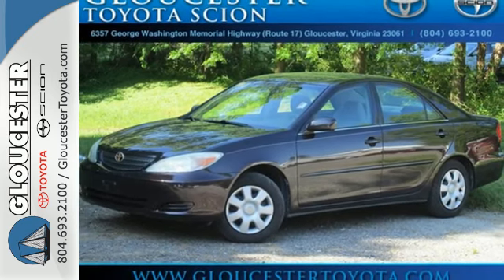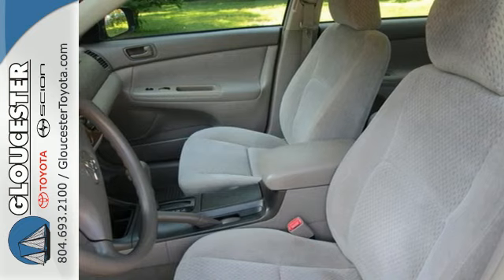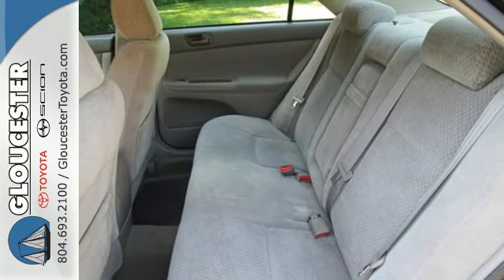Combining a long list of safety and convenience features with a spacious passenger cabin, Camry sets the benchmark for midsize sedans.